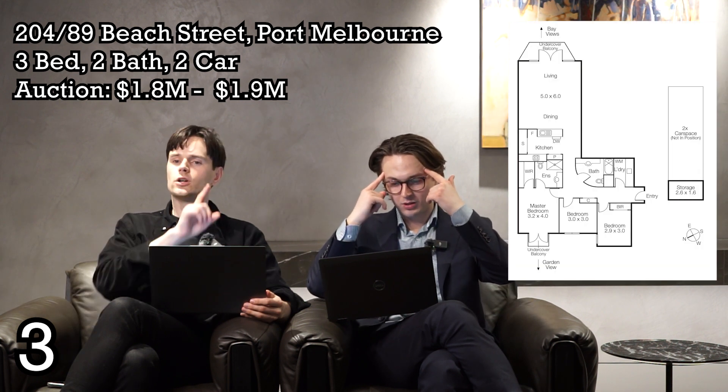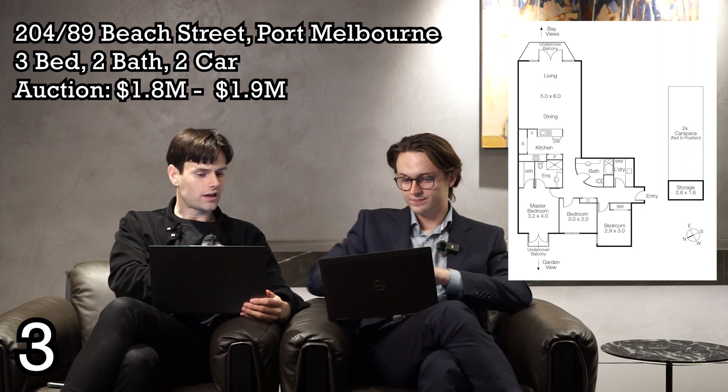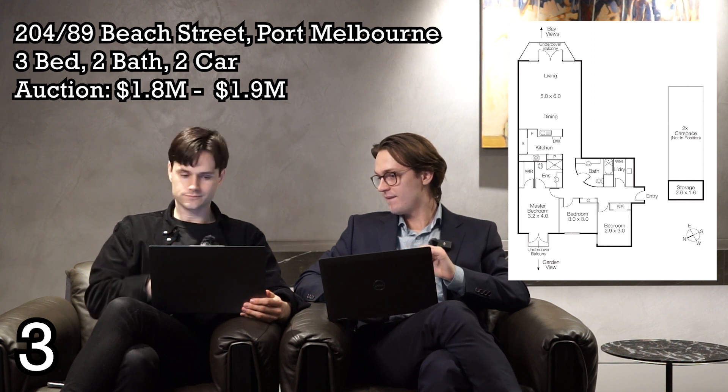Number three: apartment 204 at 89 Beach Street, Port Melbourne — asking $1.8 to $1.9 million, three bed, two bath, two car. It's directly opposite Port Melbourne Beach, described as one of the board's most discerning buildings with a classically elegant living environment, a private park featuring tranquil gardens, gym, and pool, and walking convenience to Bay Street. RP Data says it's 118 square metres internal, which works out to about $16,000 per square metre at $1.9 million. It's on the second floor.